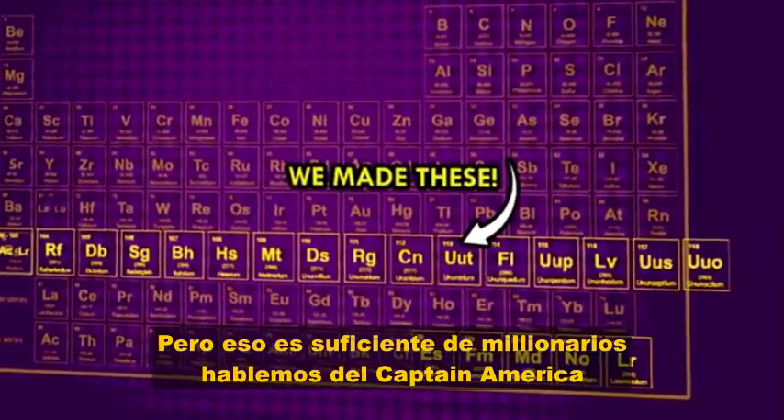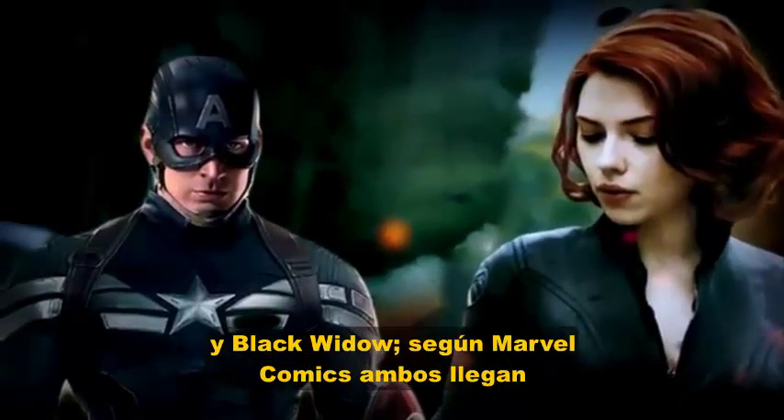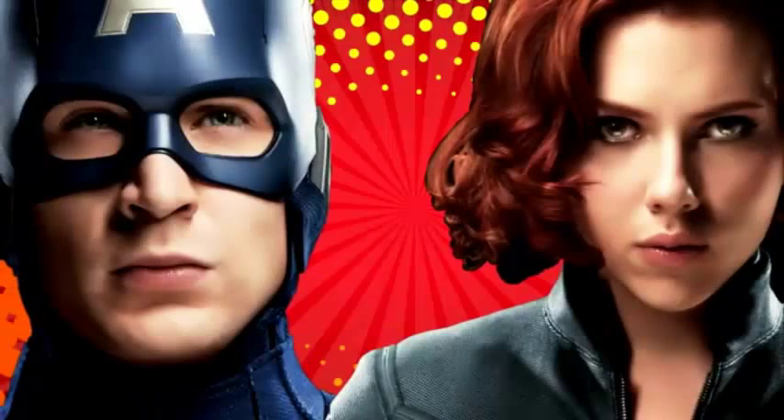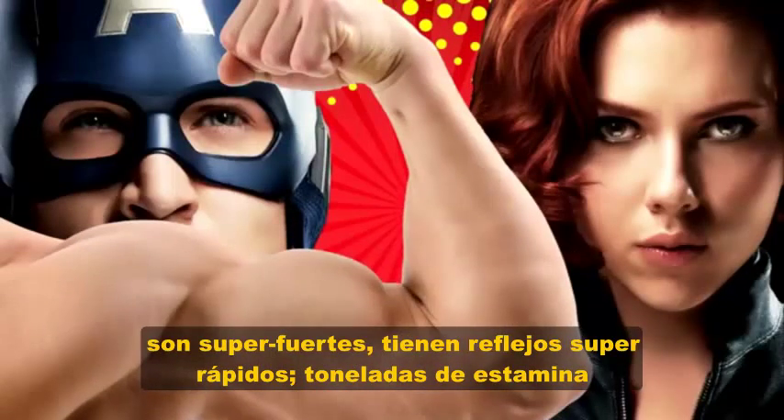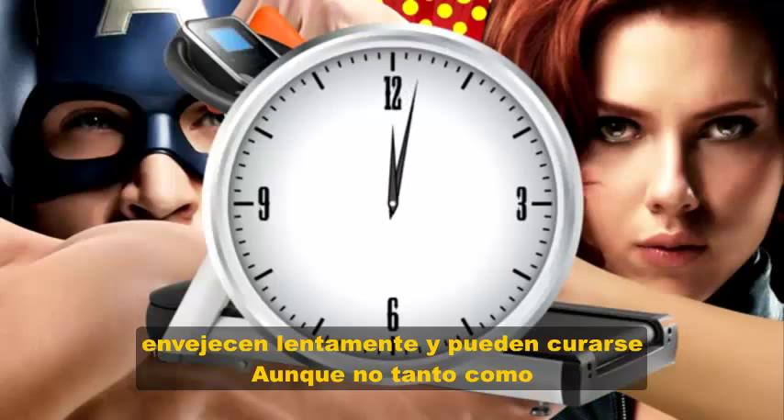But that's enough about eccentric billionaires. Let's talk Captain America and Black Widow. According to the Marvel comics, both Black Widow and Captain America have peak human abilities. They're super strong, they have super quick reflexes, tons of stamina, and they age really slowly.